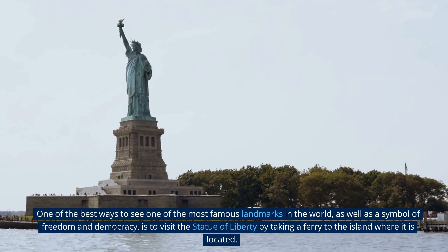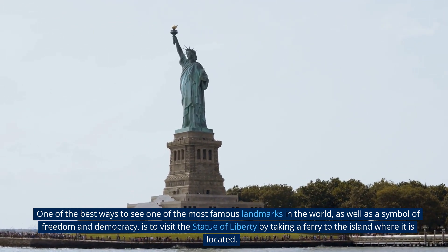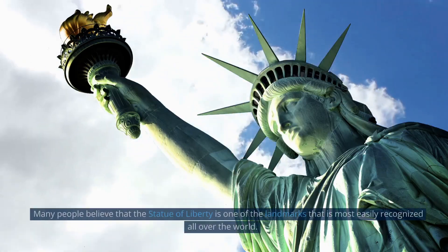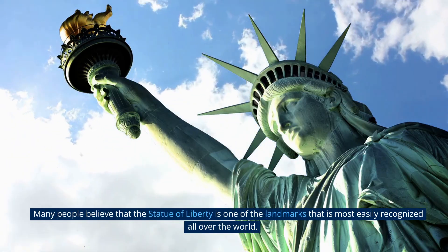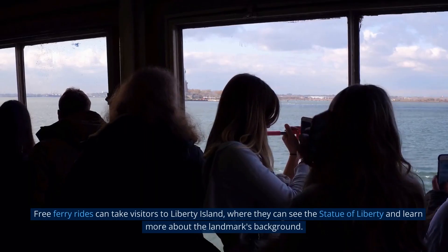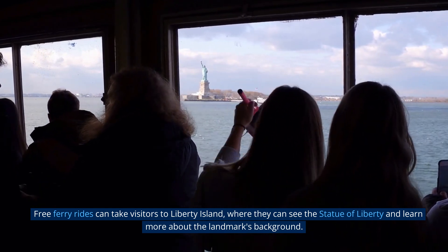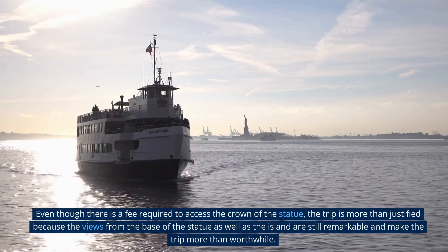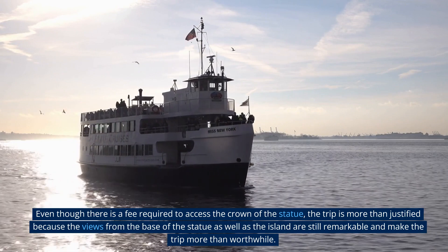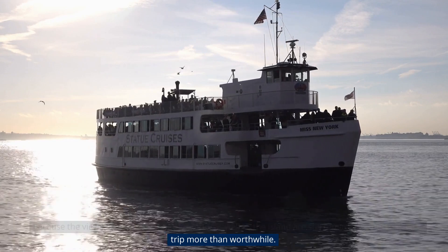One of the best ways to see the Statue of Liberty — one of the most famous landmarks in the world and a symbol of freedom and democracy — is to take a ferry to the island where it is located. Free ferry rides can take visitors to Liberty Island, where they can see the statue and learn more about its background. Even though there is a fee to access the crown, the views from the base of the statue and the island are still remarkable and make the trip worthwhile.